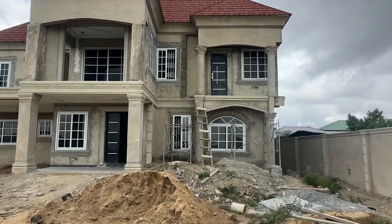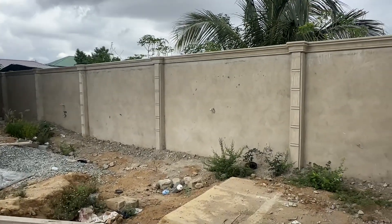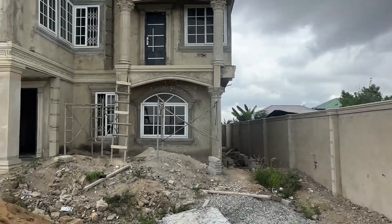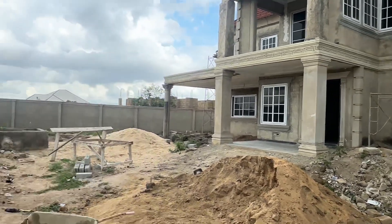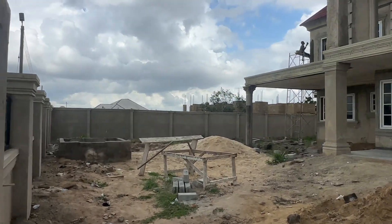This is the front, guys. Look at the fence wall. This project that you are seeing here is Aran Kasua White House Military Area. This project that you are seeing has been going on for almost two months plus, guys.